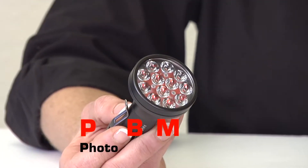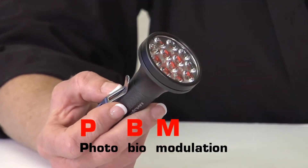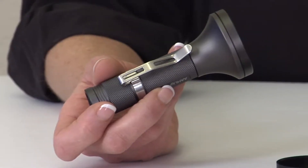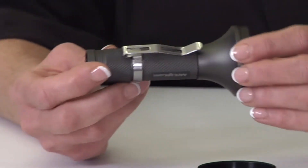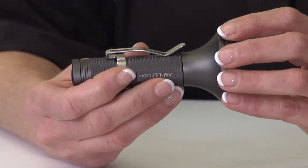PBM stands for photo biomodulation — and that's a mouthful. But if you think about it, photo is light, bio is body, and stimulation is just the interaction between the two. It's the term that the industry has decided on. We used to call this a lot of different things, but photobiomodulation, or PBM for short, is what we are now calling our direct healing — or we like to just say, put it where it hurts.